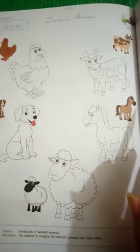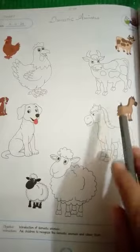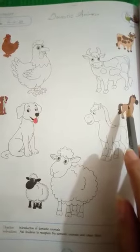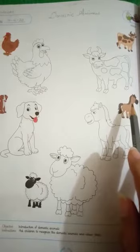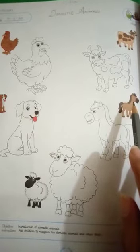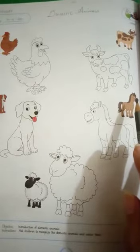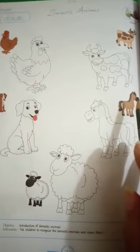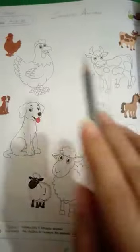So let's talk about domestic animals. Domestic animals are also called farm animals or pet animals, and humans can easily tame them and keep them in their homes or on a farm. They are very beneficial in our daily life.